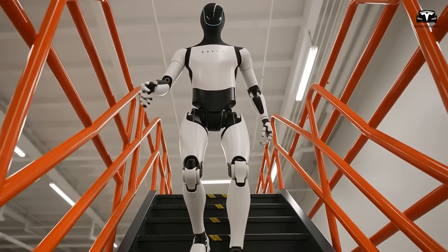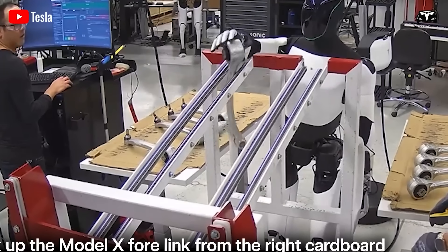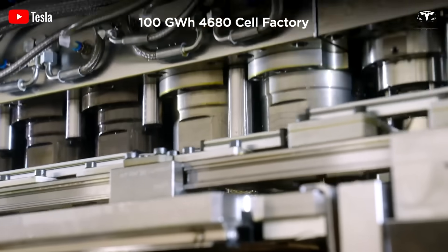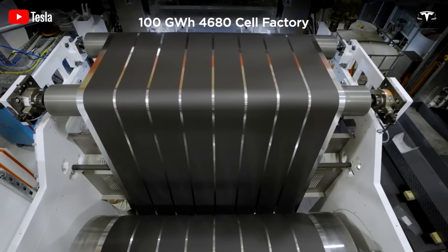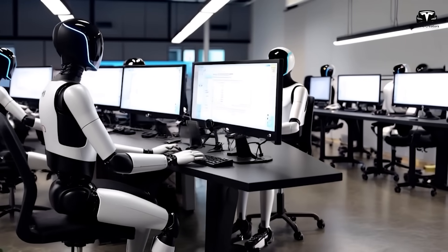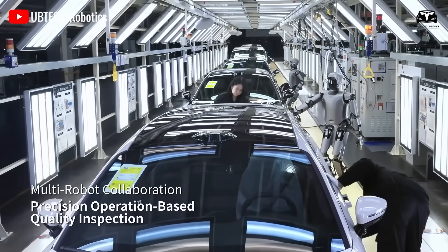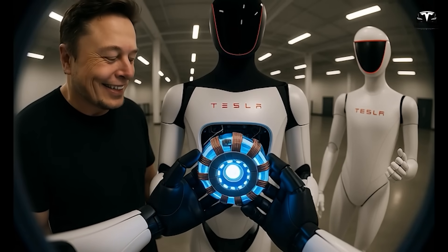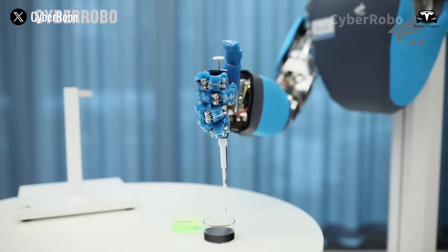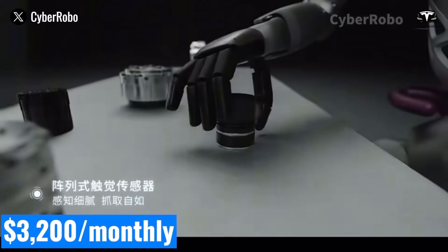From 3 p.m. to 5 p.m., Optimus supports the assembly line with tasks such as automated welding, structural installation, or assisting other robots. This is a high-value phase adding another $40 in net profit over two hours. In total, during an eight-hour workday, Optimus generates $200 in revenue and incurs $40 in operational costs, resulting in a net profit of $160 per day. This aligns with earlier estimates: $800 in weekly profit and $3,200 monthly.